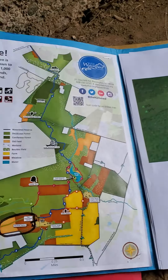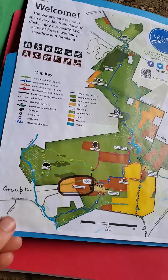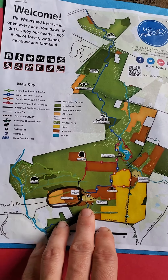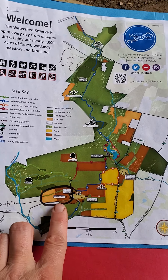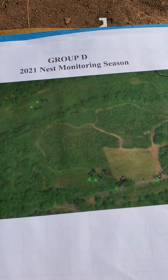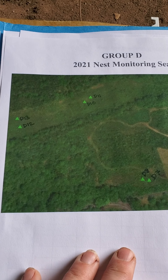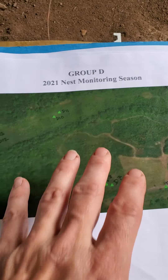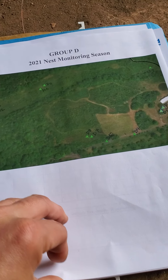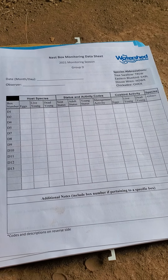Within the folder you will have a map of the reserve. It's stapled to the cover so it won't come off. Here's Group D — the general location is circled of where the nest boxes are. Within this folder you also see a map of the labeled nest boxes, which is pretty much just a blown-up version of the section of the property that's circled.